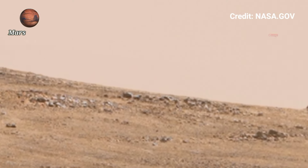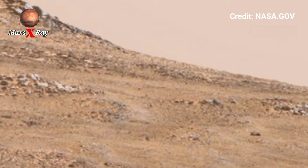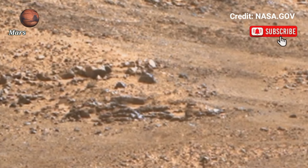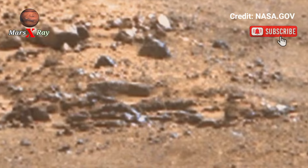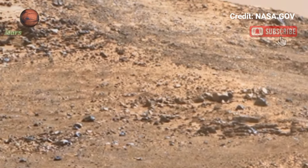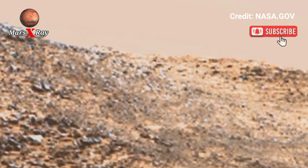Hi guys, welcome back to our YouTube channel. This is NASA's Mars Perseverance Rover Sol 1283. Step into the future of space exploration as the Perseverance Rover brings you closer to Mars than ever. This video showcases the promising landscape of the red planet.